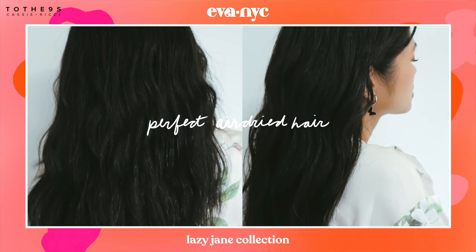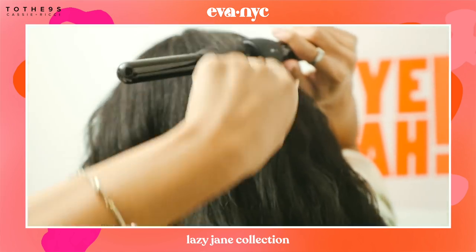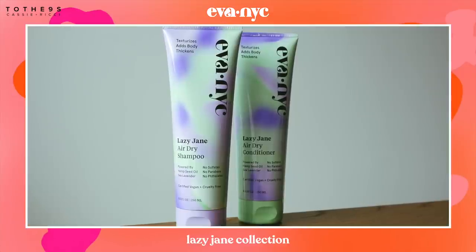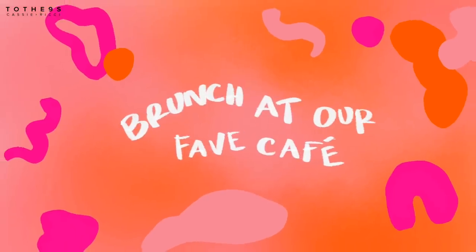I'll usually just leave my hair as is, but since I'm going out to meet Cassie, I decided to quickly add a couple loose curls to finish off the look. If you'd like to check out Eva NYC and their Lazy Jane collection, click the link in the description box below.